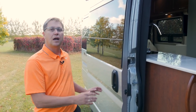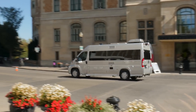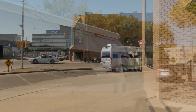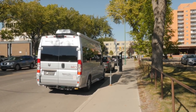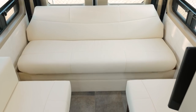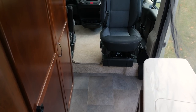Hi, my name is Dean Rumpel, CEO of PleasureWay Industries. Today I'm standing outside our 2018 Lexer TS. I'm going to give you a personal tour and we'll touch on some highlights like our private enclosed bathroom and the rear living lounge area. There are a lot of manufacturers building on the RAM ProMaster, so we're going to point out some quality construction features that separate us from the rest.